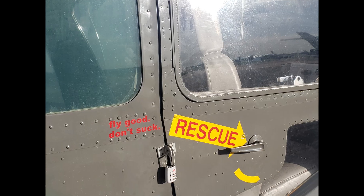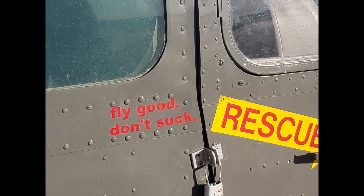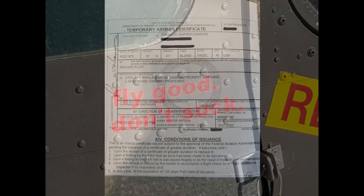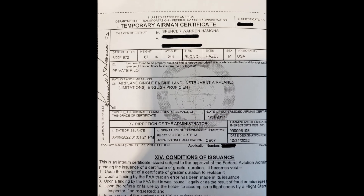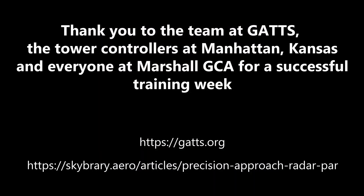I'm under the foggles in this. I did not do this approach very well. But the reality is, had it been a really bad IFR day and had I lost all my instruments, they would have gotten me down. I have no doubt about it. And I'm happy to know that this is something that is available. So here you go — if you've never seen a PAR approach and what that looks like, here it is for you.